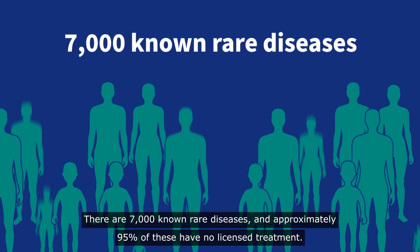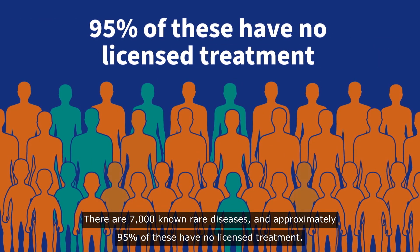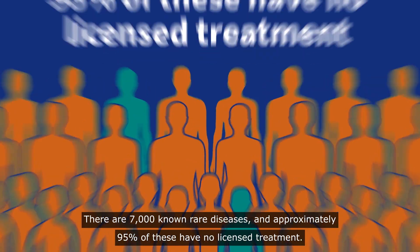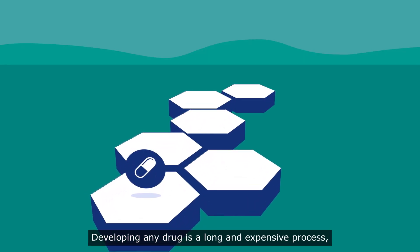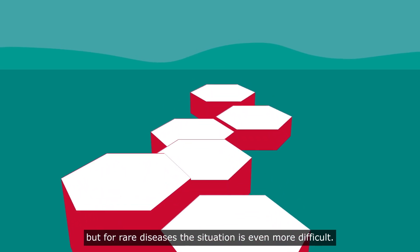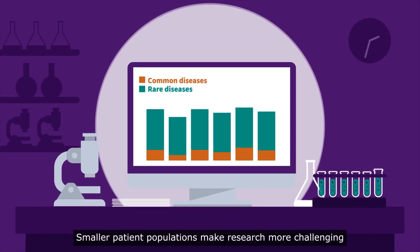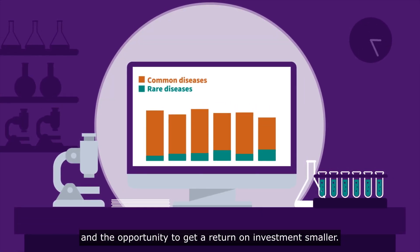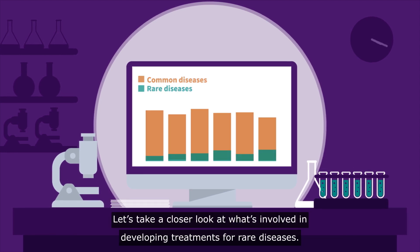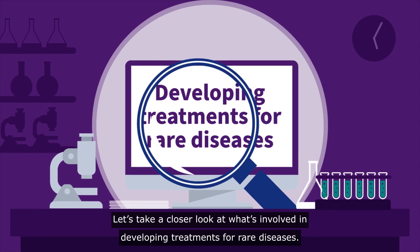There are 7,000 known rare diseases, and approximately 95% of these have no licensed treatment. Developing any drug is a long and expensive process, but for rare diseases the situation is even more difficult. Smaller patient populations make research more challenging and the opportunity to get a return on investment smaller. Let's take a closer look at what's involved in developing treatments for rare diseases.